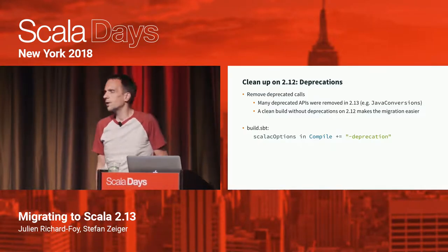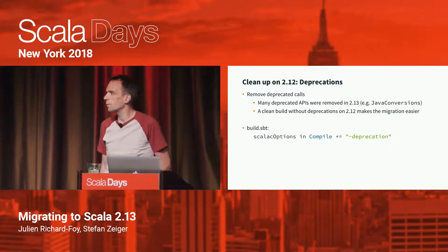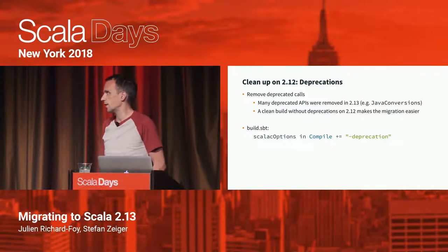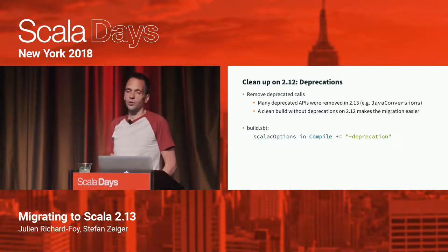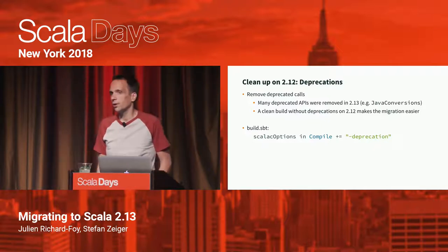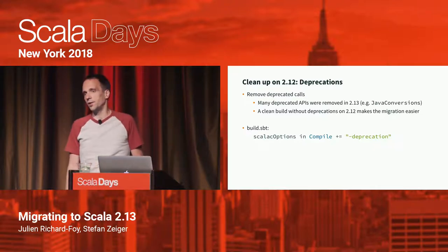Before diving into the migration, it's easier if you start on Scala 2.12 and make a few preparations. The first thing you want to do is remove calls to deprecated APIs. There's a lot of deprecated types and methods we removed in Scala 2.13 — for instance, Java conversions, which was already deprecated in 2.12, has been removed. You can turn this on in your SBT build by passing the -deprecation flag to the compiler, and once you have a clean build without deprecations, migration to 2.13 will be much easier.